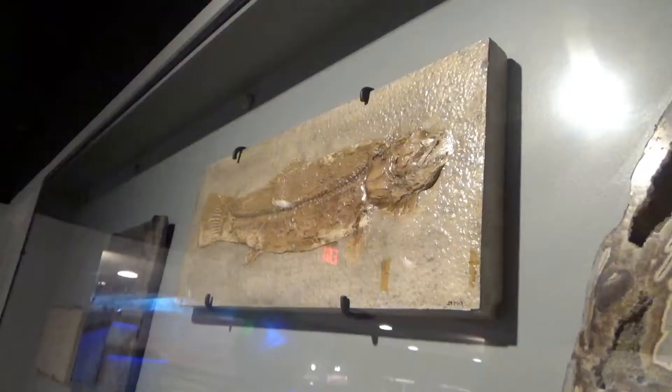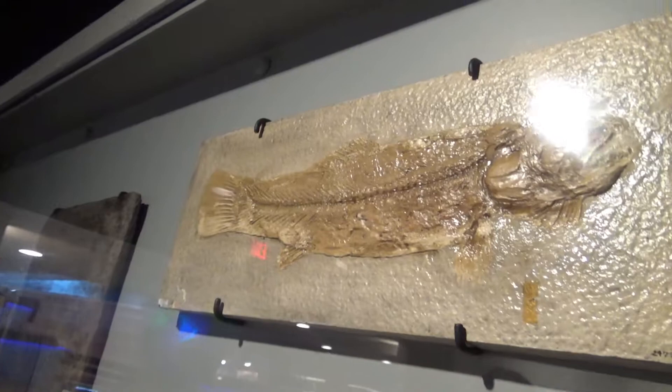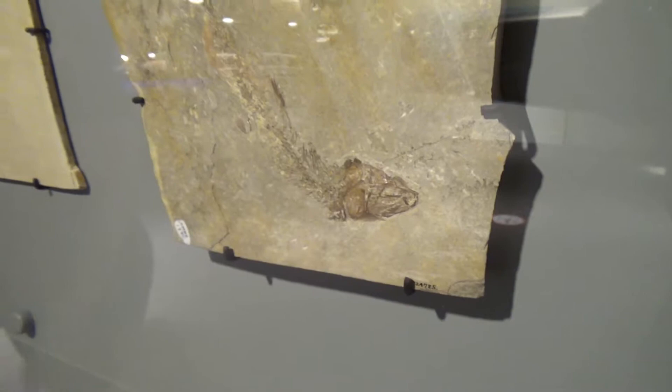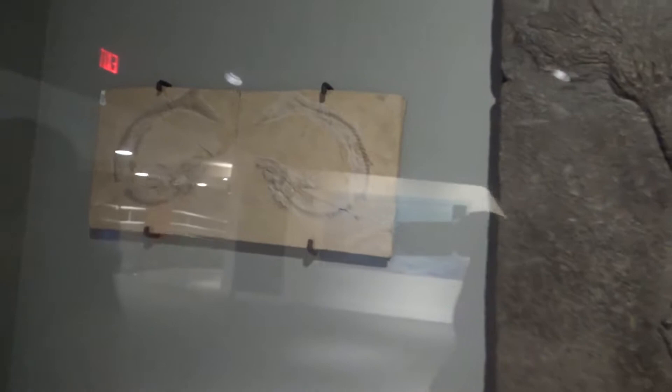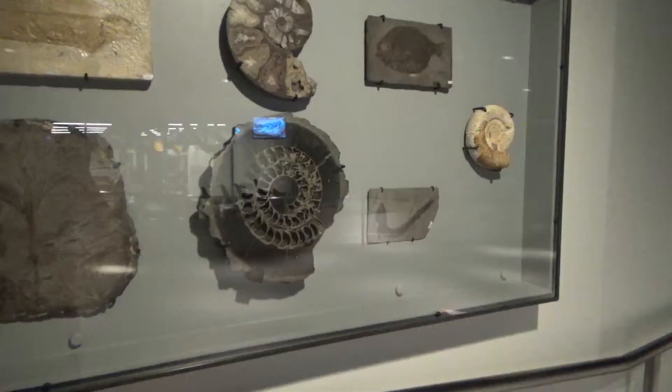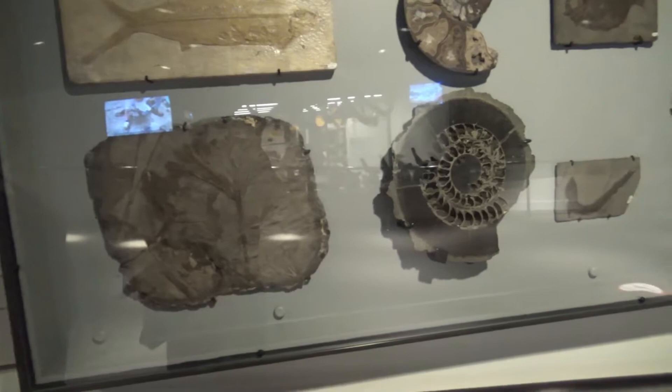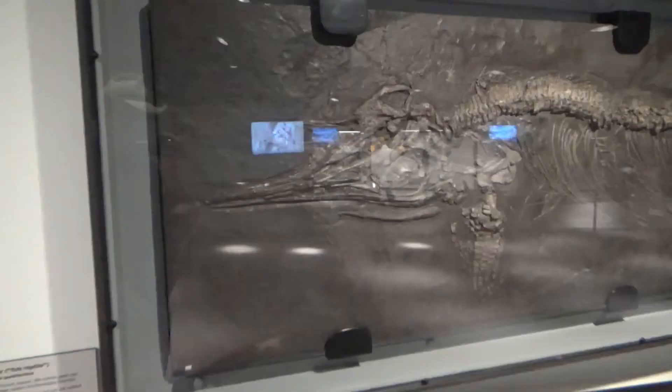The oceans during the Mesozoic era were teeming with life. Everything from fishes to cephalopods lived during the same time as the dinosaurs. Even primitive nautiluses could be found. The great marine reptiles like ichthyosaurs also ruled the oceans.